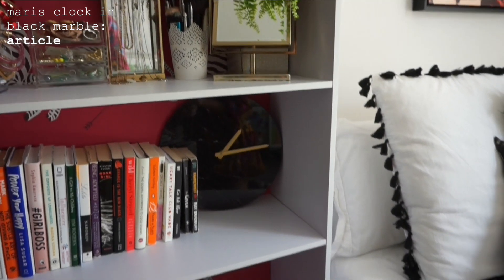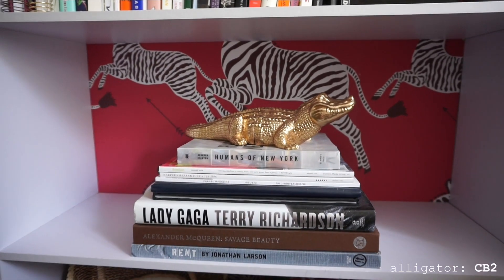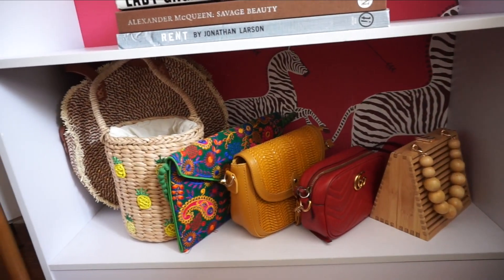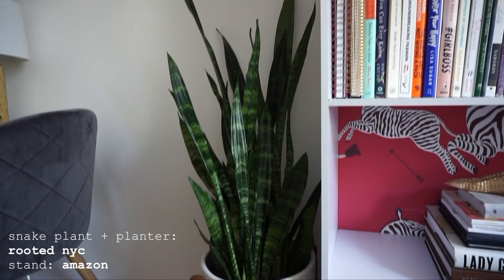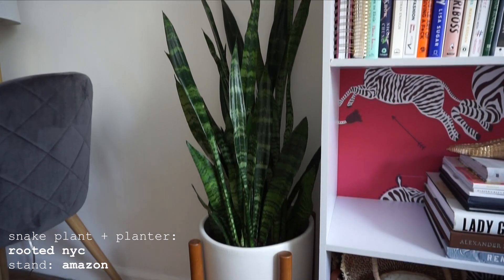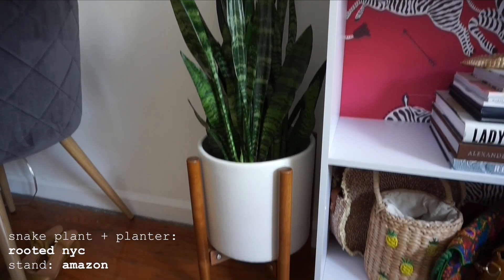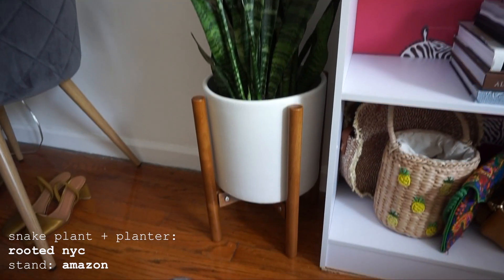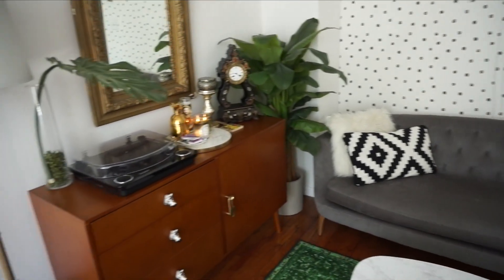This alligator is actually a set of bookends but I ended up just using it as a little decor piece, and then I just have some bags lined up on the shelf below that. To the left of the bookshelf I have the largest of my real plant children — this is a snake plant, in a white pot on a mid-century modern looking plant stand which I got off Amazon. And that is my whole apartment.